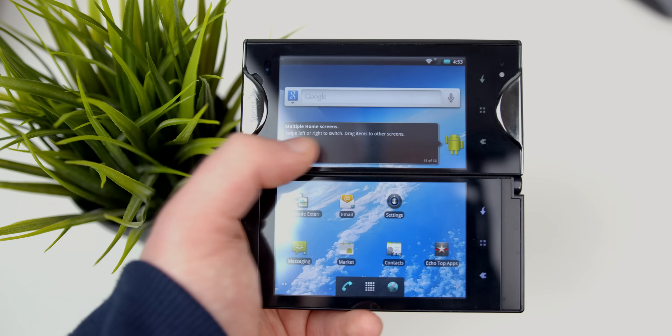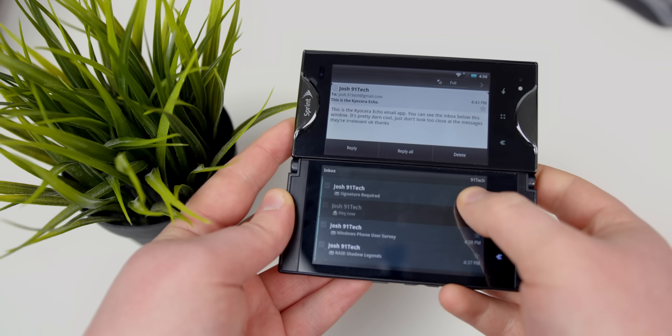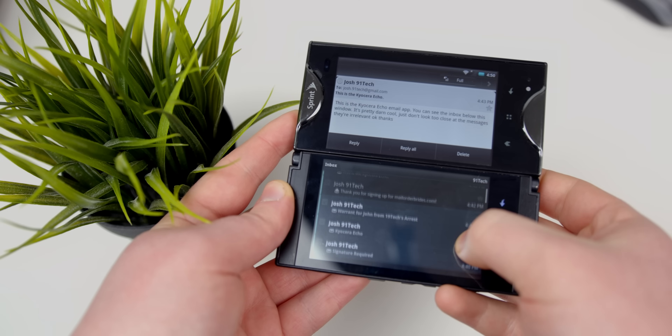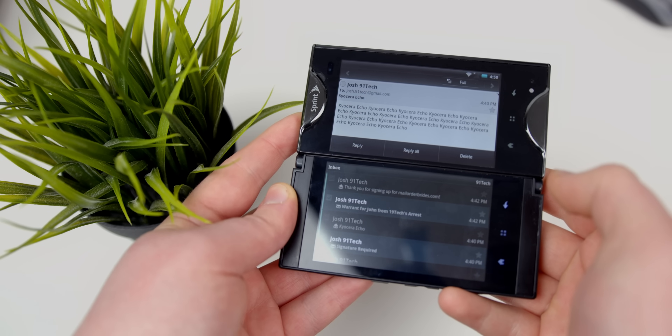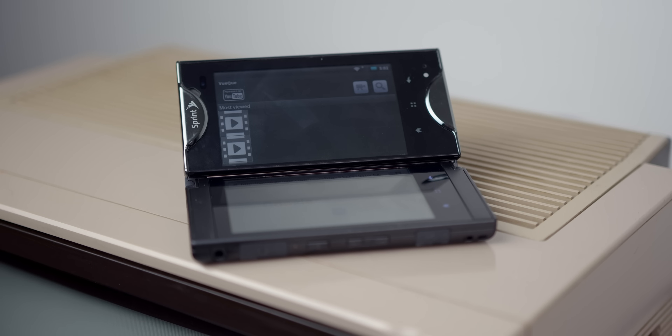We basically have four modes we can use the phone in. There's tablet mode, which just combines the screen like a tablet. Optimized mode, where a single application uses both screens — here I've got my email inbox on the bottom and a selected email on the top. I was actually a little surprised the email app still works. There's simultask mode, which is a precursor to the picture-in-picture features we have today — you can run two different apps at once, one on each screen. In theory, you could watch YouTube and have your web browser on the bottom, which would have been huge back in the day.